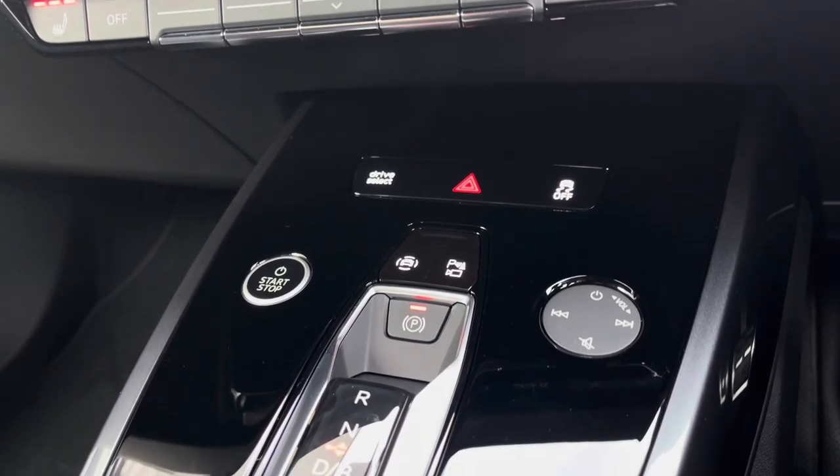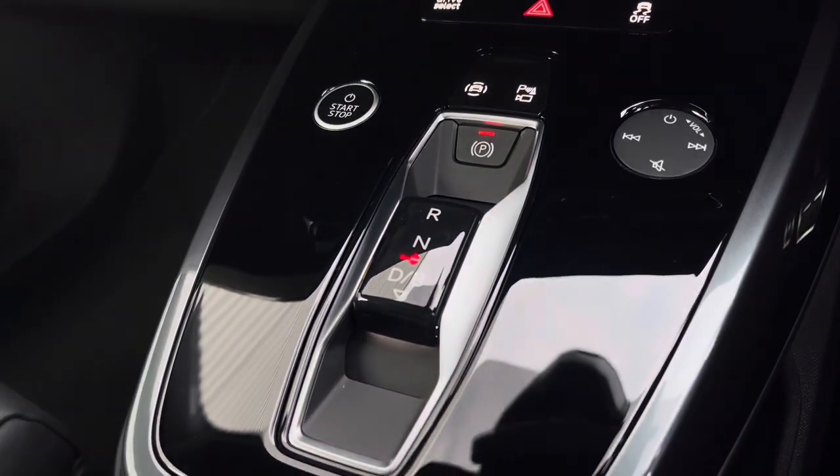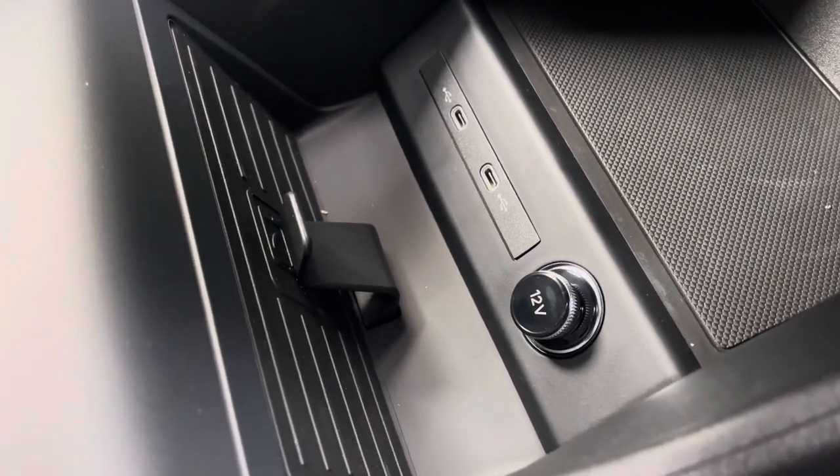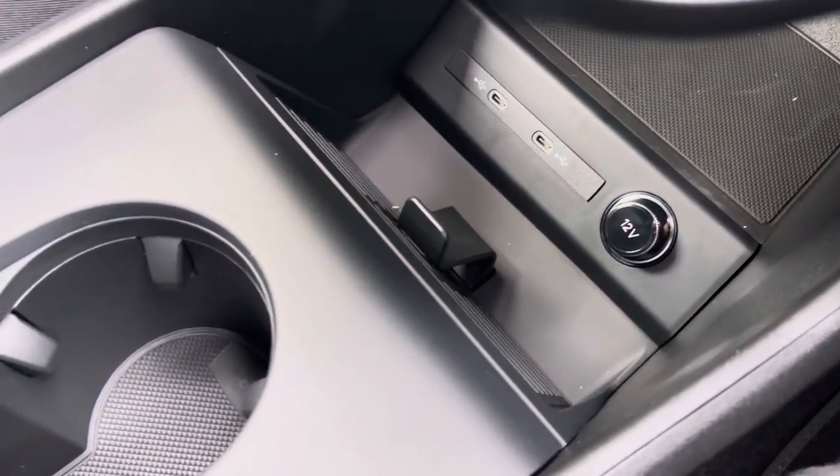Continuing down you've got your Audi drive select, stop-start button to the left and your gear selector. Underneath this further you've got the Audi wireless phone box which lets you charge devices wirelessly that are compatible, and two USB-C inputs for media playback.